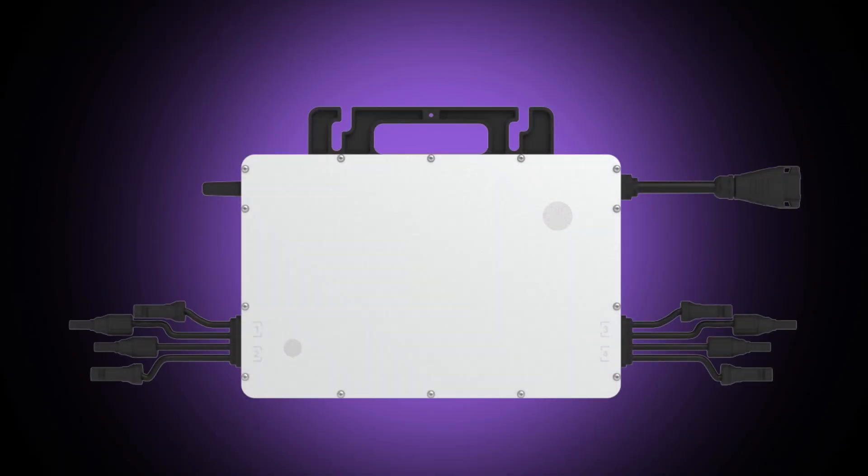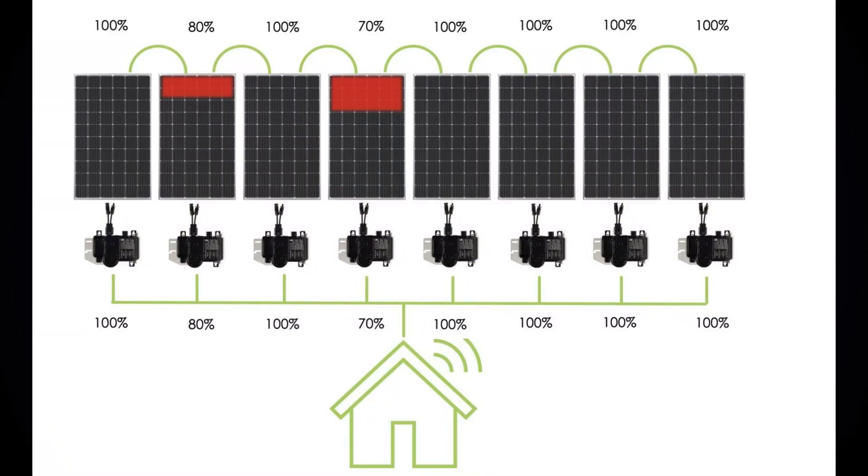Now let's look at micro inverters. Micro inverters are super small in size, and the ratio of solar panels to micro inverters is 1 to 1. The benefit of micro inverters is that they optimize the power of each solar panel individually, which offers more energy especially in shady conditions.